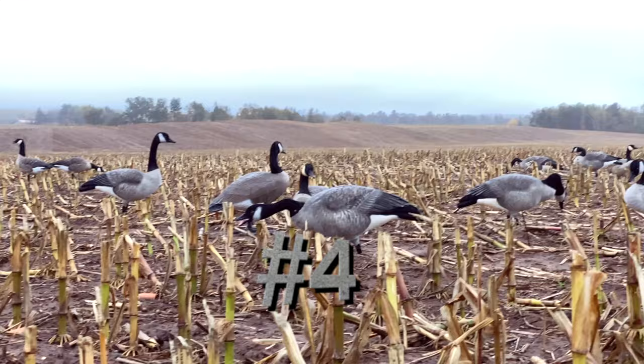Don't be afraid to try an evening hunt — we've had some great afternoon and evening hunts. It can be really fun for kids too since you don't have to get them up super early. Go ahead and try an evening hunt if they're legal where you hunt; I think you'll enjoy it.